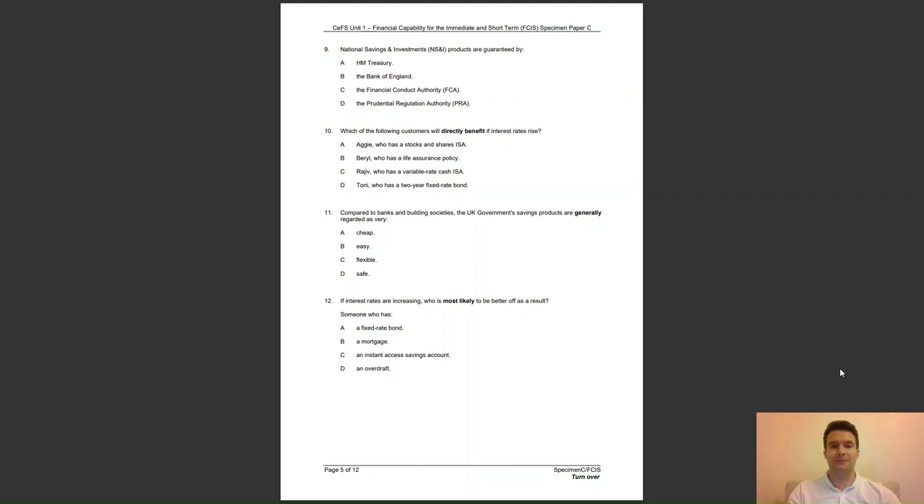Question 10: which of the following customers will directly benefit if interest rates rise? A, Adji who has a stocks and shares ISA; B, Beryl who has a life assurance policy; C, Rajiv who has a variable rate cash ISA; or D, Tony who has a 2 year fixed rate bond? The answer to question 10 is C — he will benefit from the rise in interest rates.